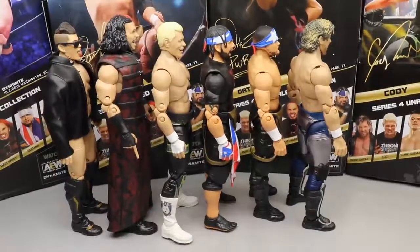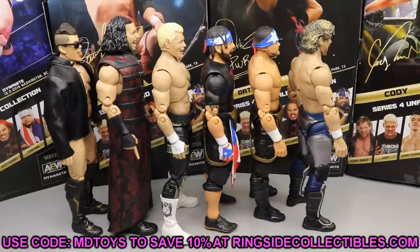I had a ton of fun reviewing these figures. If you'd like to pre-order, it may be a month or more before you get them, but you'll want to get on it. Go to Ringside Collectibles and use promo code DAMN TOYS to pre-order Series 5. AEW figures are hard to track at retail — Kenny's going to fly off shelves, Cody too. Santana, Ortiz, and Sammy Guevara may be more available at retail, but pre-ordering from Ringside guarantees you get them. Don't miss out.